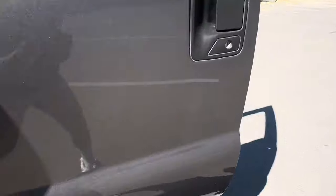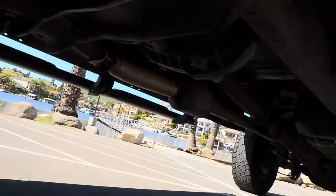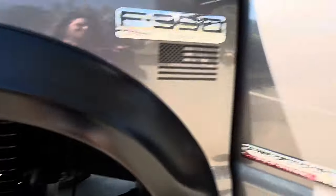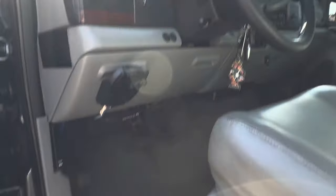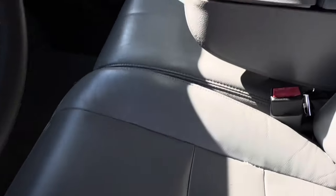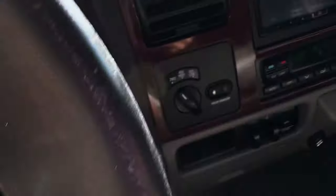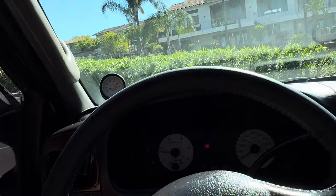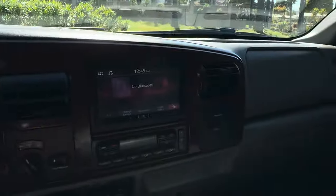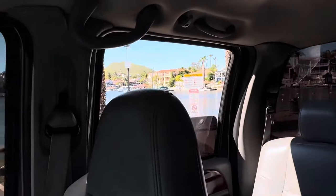Hopefully you had an opportunity to see the studs there. It's pretty dry underneath. This truck is two owners — no accidents. It was in Washington state and then it was in California.